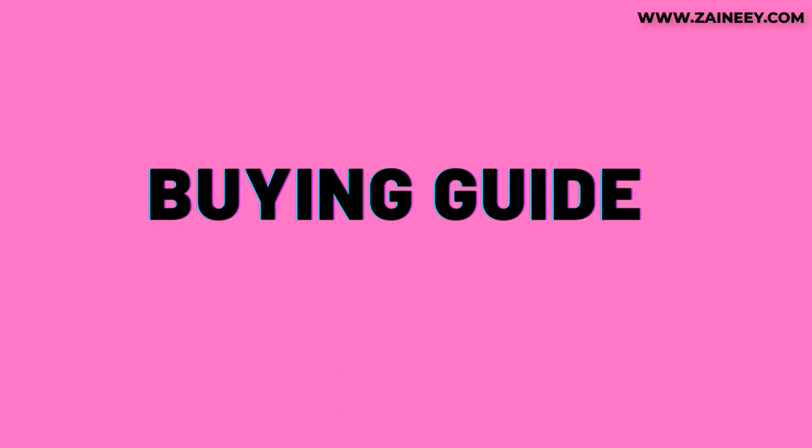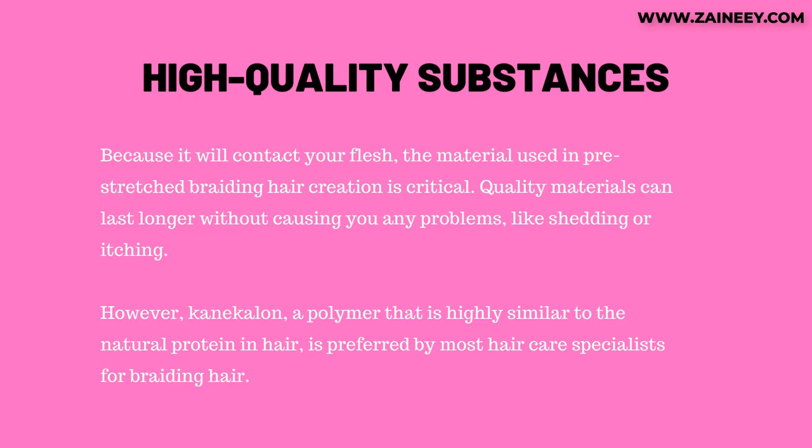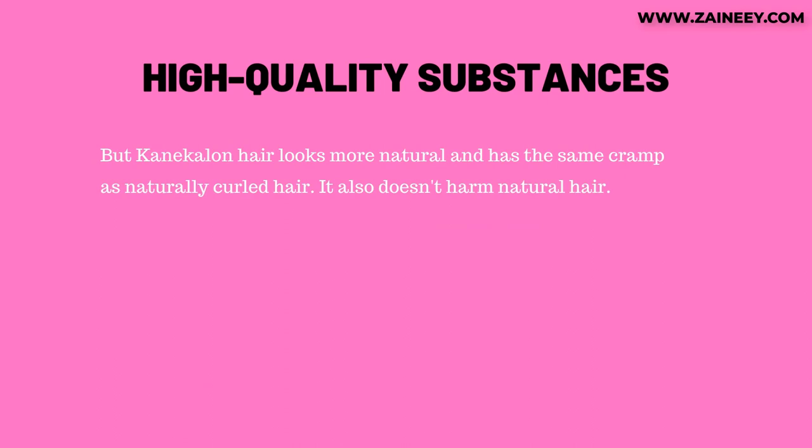Buying guide: what to look for before buying pre-stretched braiding hair. First, high-quality substances. Because the hair will contact your flesh, the material used in its creation is critical. Quality materials last longer without causing problems like shedding or itching. Kanekalon, a polymer highly similar to the natural protein in hair, is preferred by most hair care specialists. Kanekalon hair looks more natural, has the same texture as naturally curled hair, and doesn't harm natural hair.